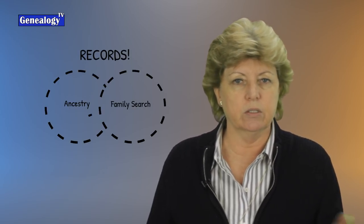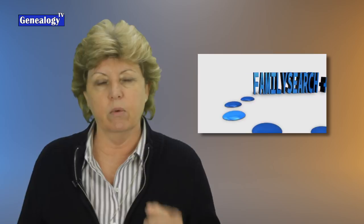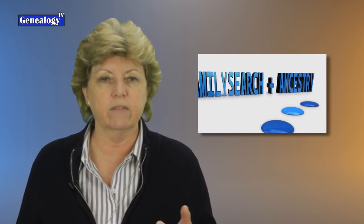While some of the records overlap between the two services, many of them don't, and the algorithms are different. So when you're searching on FamilySearch, you might get a different set of results than you do on Ancestry. Now we're going to jump into five real examples here in just a moment, but I want you to stick around to the end of the video because I have some more parting thoughts. Let's jump over to the computer and take a look at those real examples.